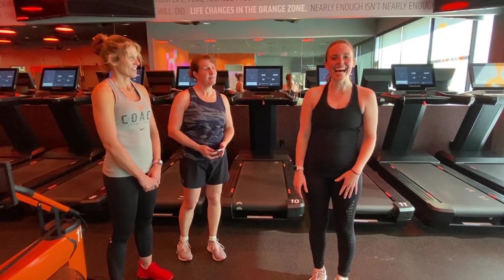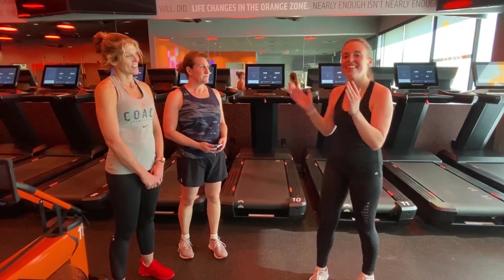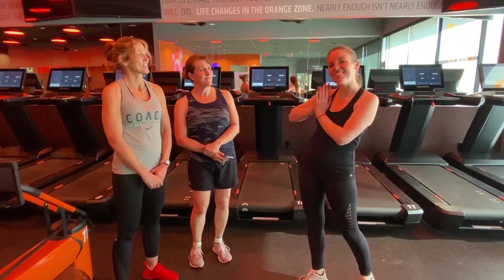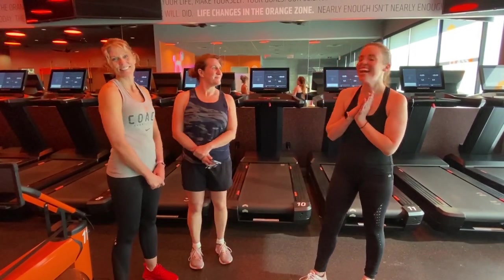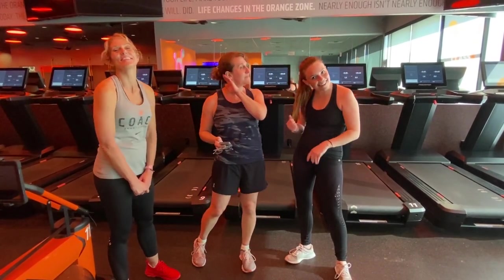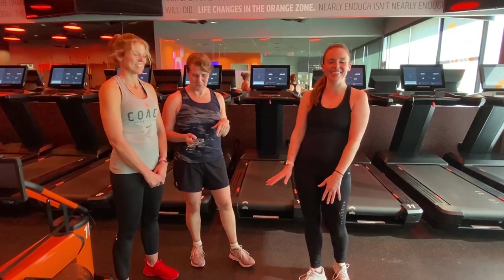Hey guys, it's Liz and I am here underneath the orange lights at OrangeTheory with owner and co-head coach Missy. She's new here and she's amazing. I just got done with one of our classes and we are dripping with sweat — it was a hard one.